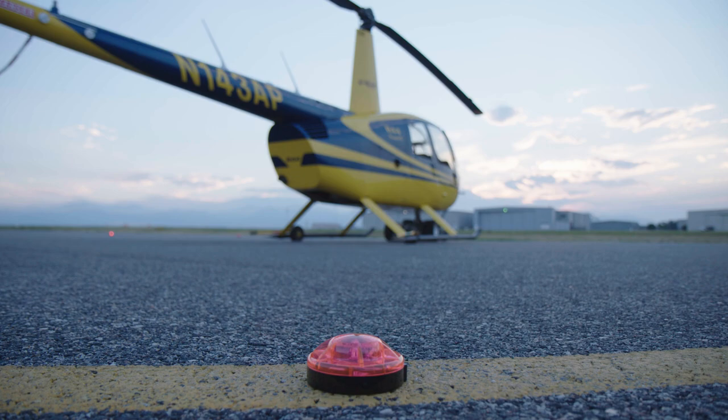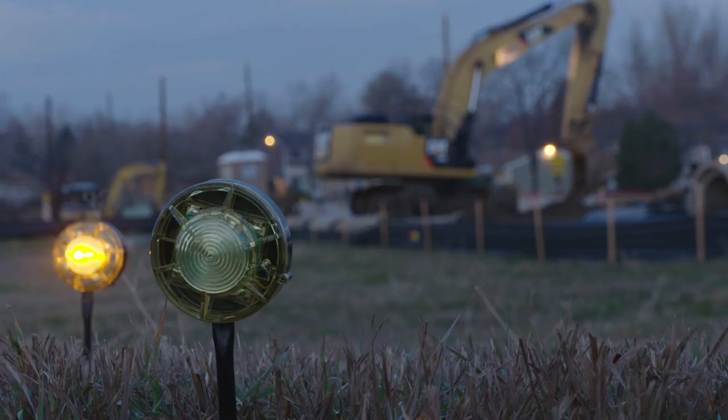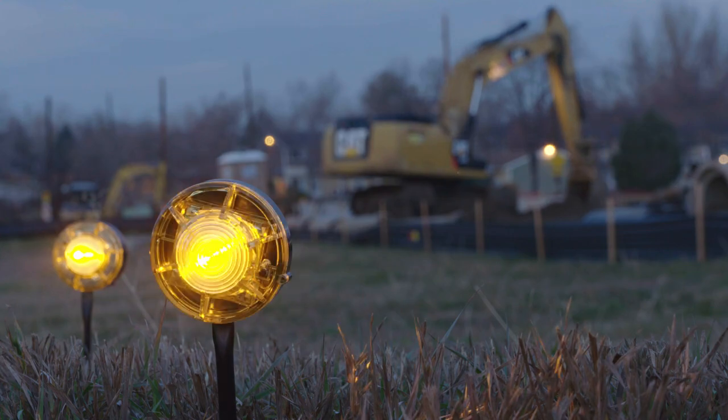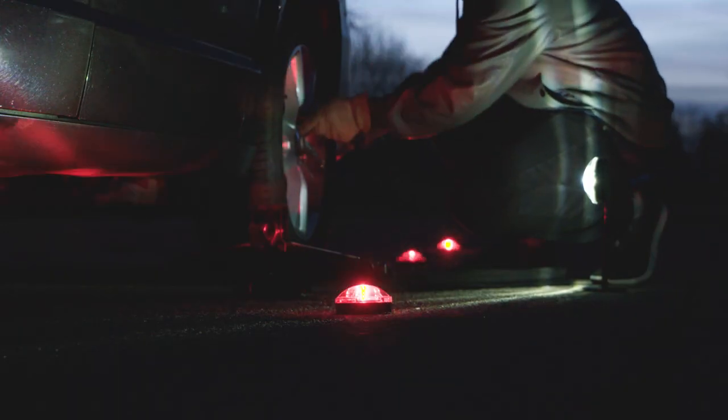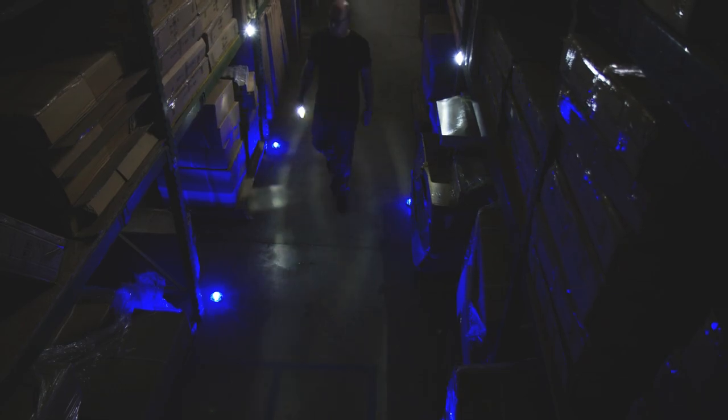The beacon is perfect for helicopter landing zones, aircraft hangar marking areas, and pilots can use them to assist in dark settings and more. Construction sites use the beacons to mark off locations for additional safety, and anyone can use them for situations like changing a spare tire at night.